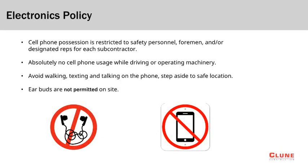This project has a strict electronics policy which states that cell phone use on the project is restricted to safety personnel, foremen, and the designated representatives for each trade partner. Cell phone usage while driving or operating machinery within the project will not be tolerated. If you must take a call while on the site, do so in a safe location. Never walk and talk or text at the same time. Earbuds or headphones are not permitted while working on this project.